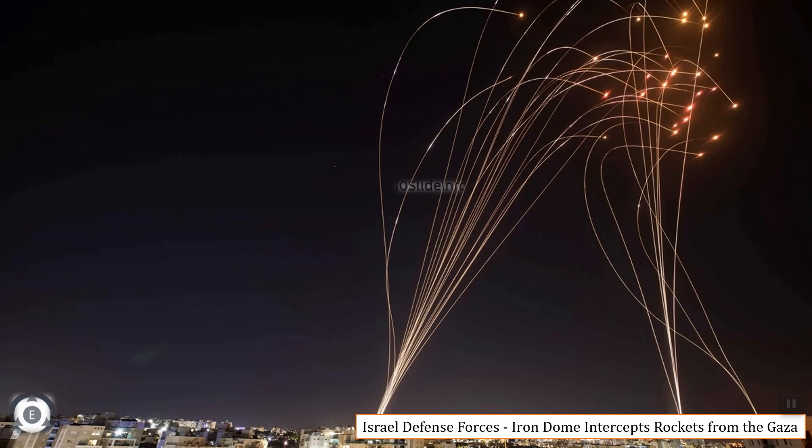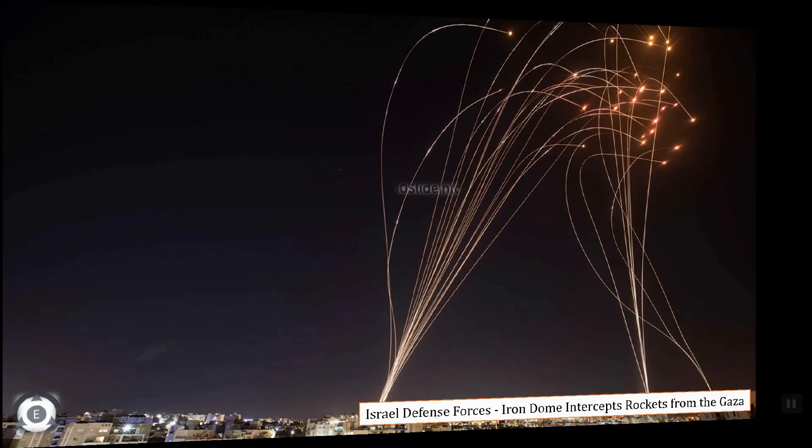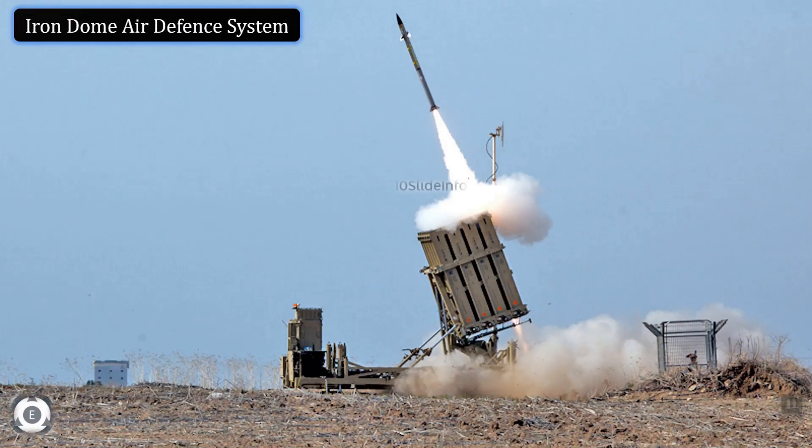Before getting into those details, let's quickly understand more about this particular defense system. The Iron Dome is an all-weather, truck-towed, multi-mission mobile air defense system developed by the Rafael Advanced Defense System and Israel Aerospace Industries. The main intention to come up with these systems is to counter very short-range rockets and 155mm artillery shell threats with ranges of up to 70 kilometers.